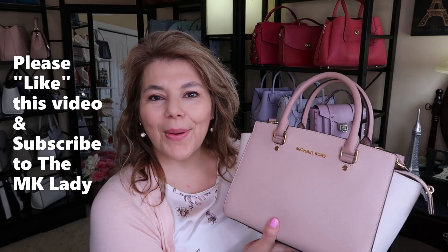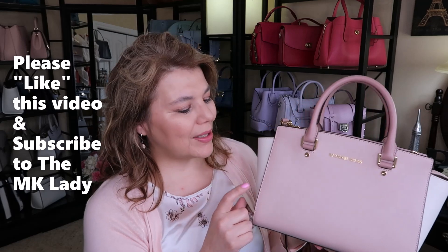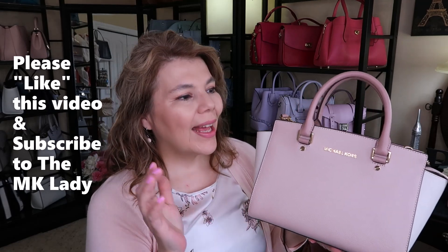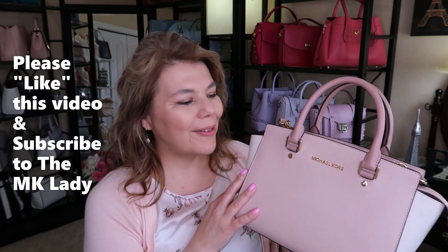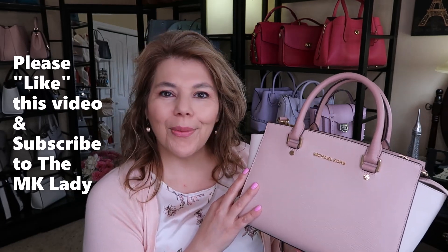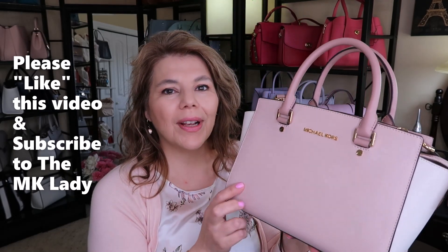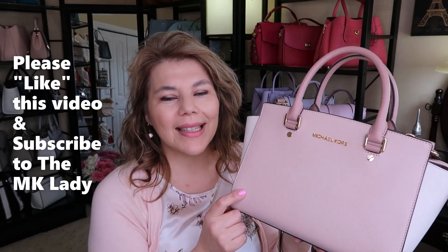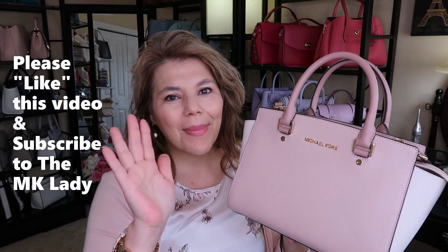That is all I have for you today — the bag of the day, the Tricolor Selma. Please give this video a like — you know it helps with the YouTube ratings, helps my channel, helps the algorithms. Thank you for watching, please subscribe to The MK Lady, and don't forget to hit the notification bell so you get notified every time I upload a video. Have a great day, bye!